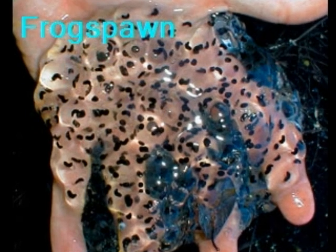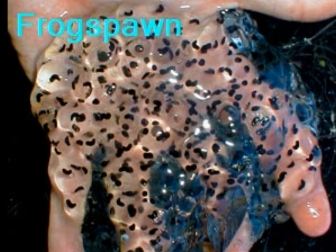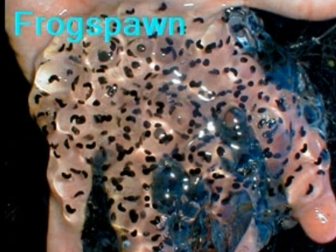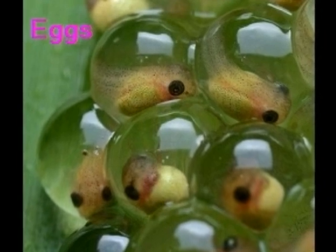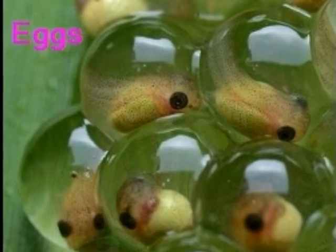The eggs stick together to form frog spawns, which are big clusters of eggs that you can pick up with your hand. And as you can see, they don't fall apart. The inside of an egg contains a tiny black tadpole embryo, which is surrounded by a jelly-like substance.